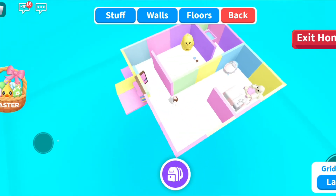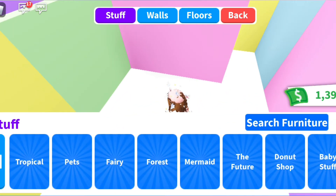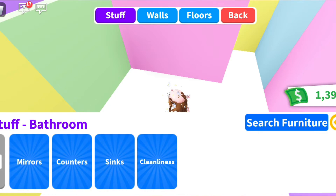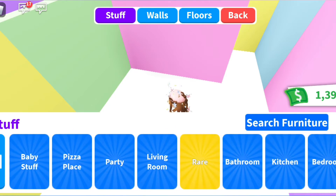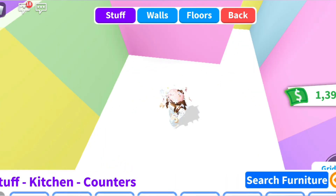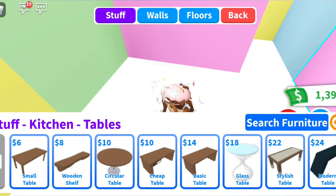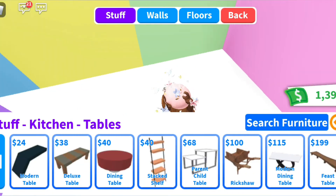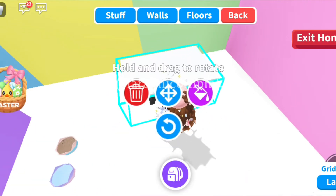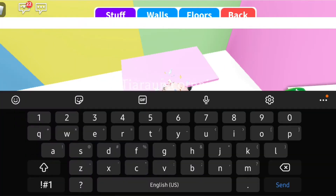Let's finish this place and go to the kitchen section. Let's go for some tables - I'm going to go for just this table. Let's color it pastel pink and let's add a chair.